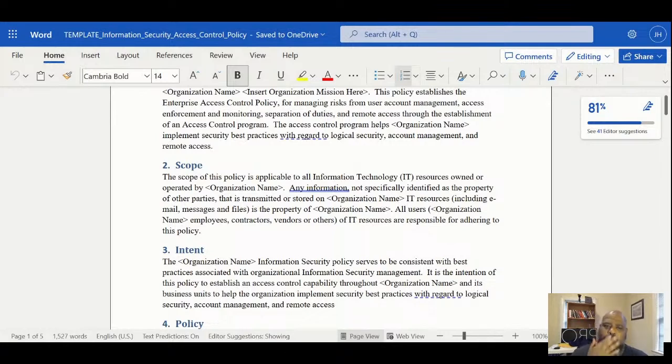I'm probably going to cut on my memberships and for my top membership I'll give you those policies. This is a NIST policy. We saw the matrix - there are 20 families, so you have 20 policies and procedures that will match those families. Depending on your policies and the classification of your data - high, medium, and low - that's going to show you your policy. The purpose of the policy is establishing enterprise access control, managing risk from account access, monitoring, separation of duties, remote access through the establishment of an access control program.